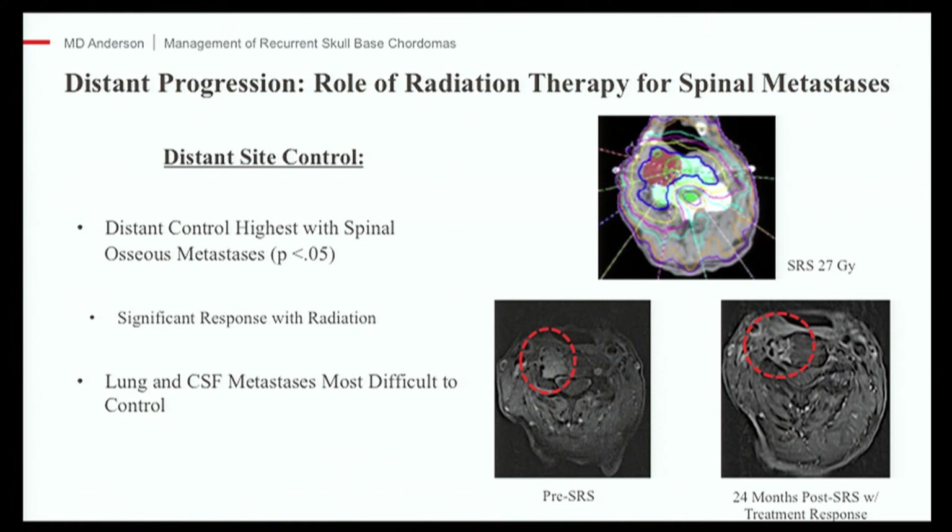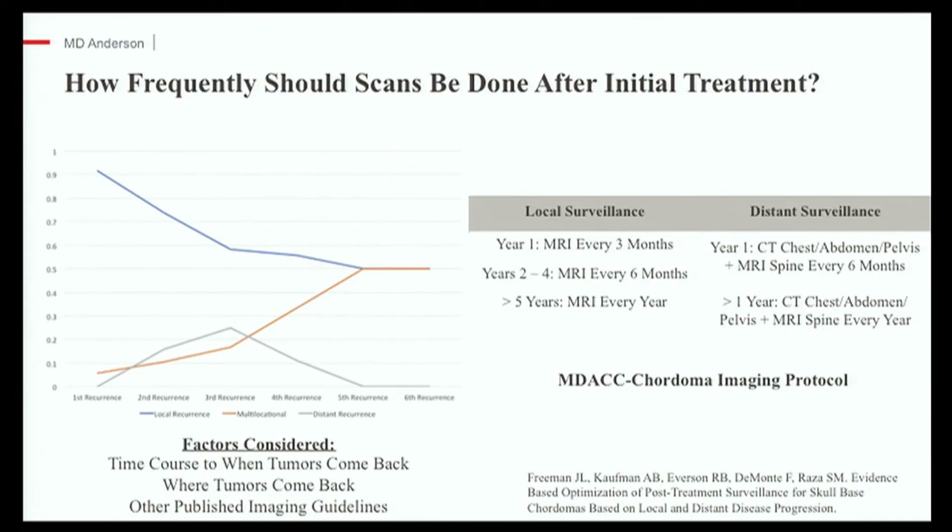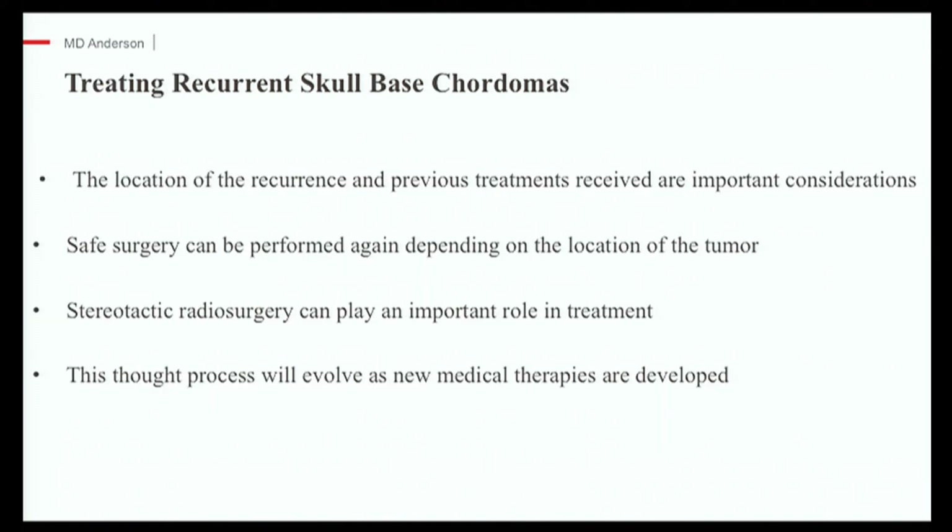To summarize: for management of local progression, if you have not had radiation therapy, we use surgery again plus proton therapy. If you have had surgery plus proton therapy, we rely on radiosurgery with or without surgery beforehand. For distant progression, we rely on radiosurgery for spine metastases. Regarding the importance of regular scanning: there isn't clear data in the guidelines on what types of scans and what parts of the body should be scanned. Based on our experience — looking at all our treated patients, where tumors came back, and the time course — we developed a scanning protocol. At certain time intervals we get MRI scans of the skull base, and at other intervals MRI scans of the spine and CT scans of the chest, abdomen, and pelvis. Detecting a recurrence early leaves the door open to many more treatment options.